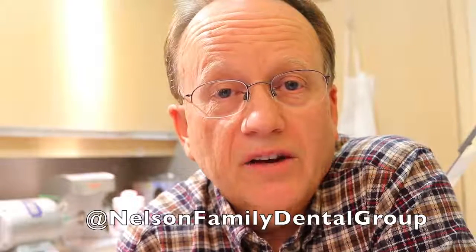Thank you for listening and give us a call if you would like us to help you protect and preserve your smile. Thank you.